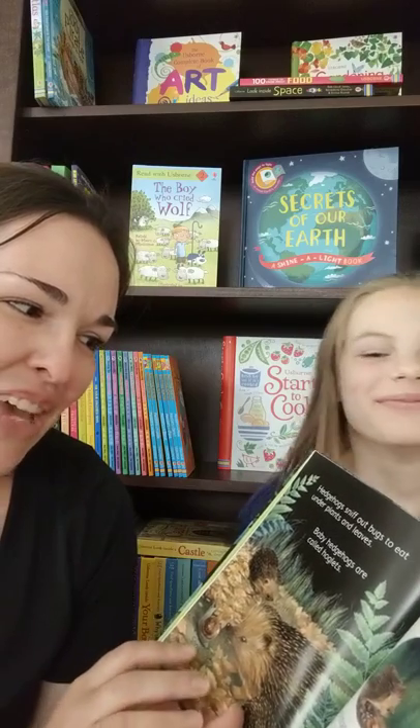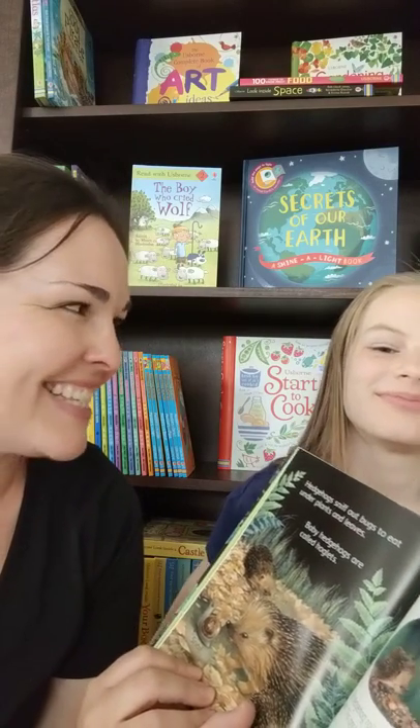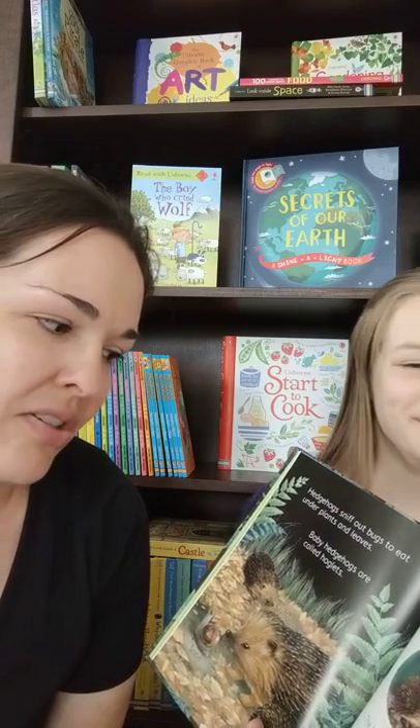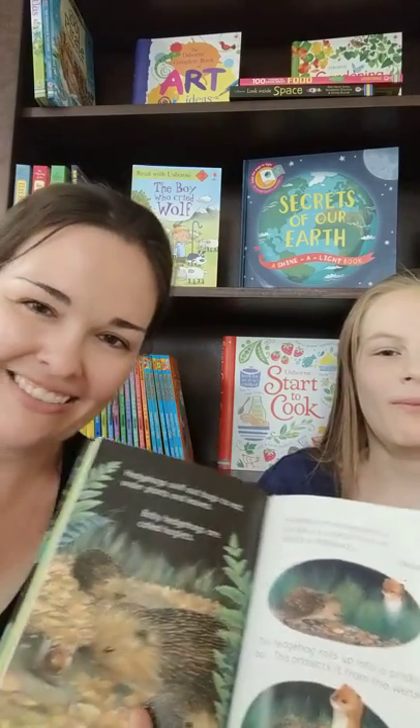So this is hedgehogs — they sniff out bugs to eat under plants and leaves. It says baby hedgehogs are called hoglets. Cute, huh?